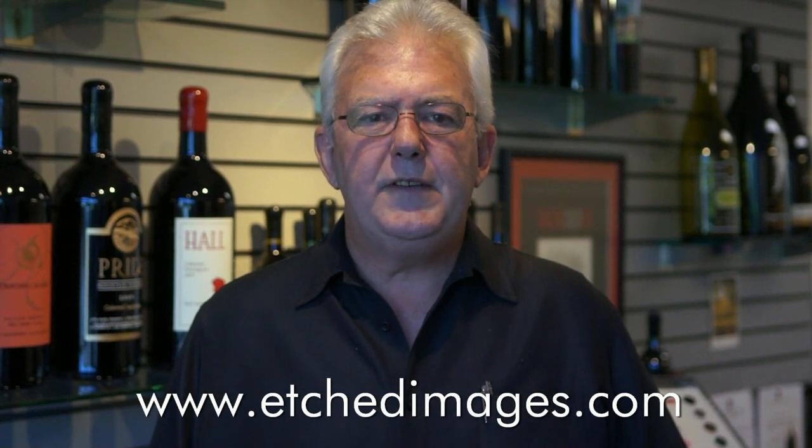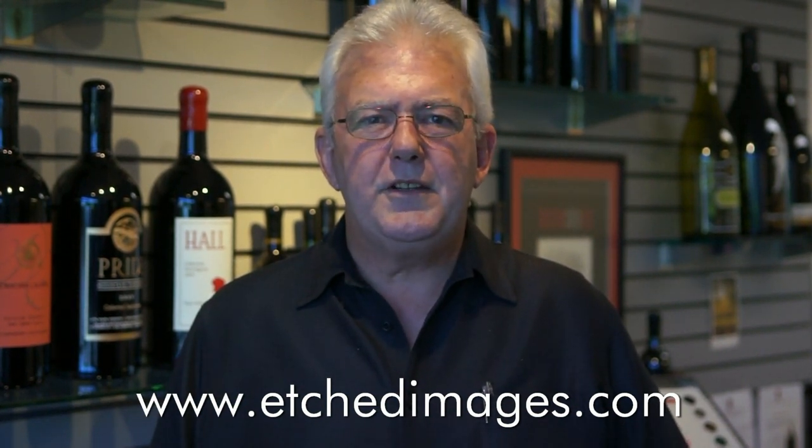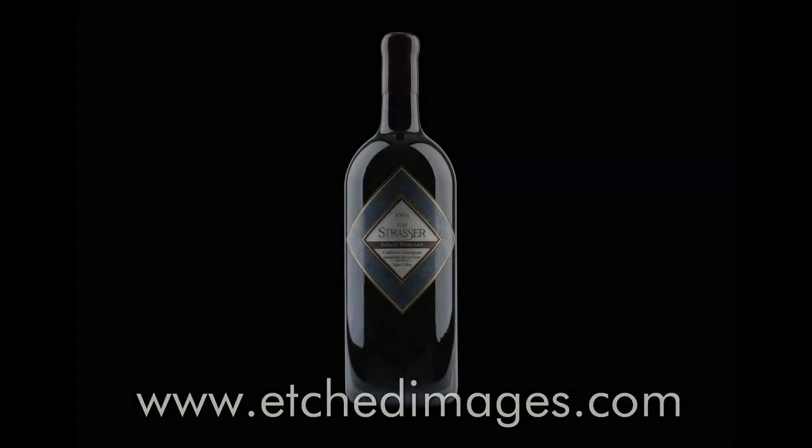We hope that you have enjoyed this video. For more information about Etched Images, please visit us at etchedimages.com. Thanks very much.